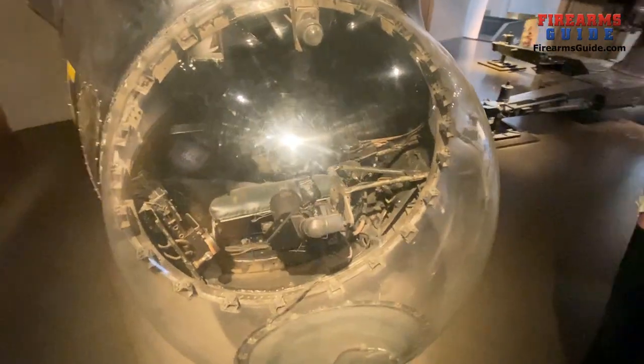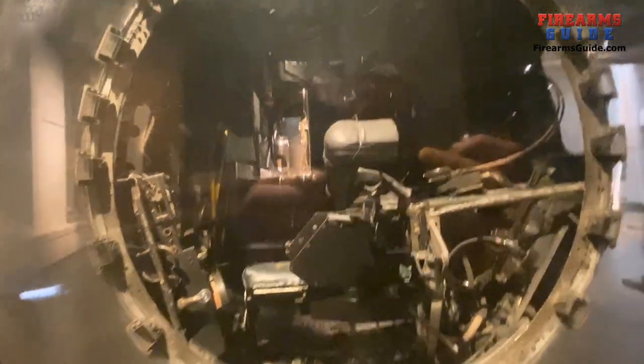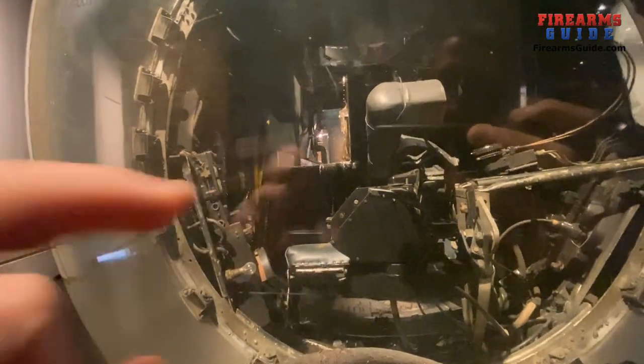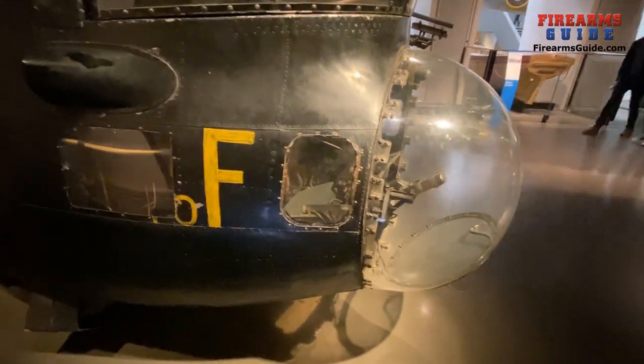And then this is the bomb navigator, who would also take the photos of the mission. He was laying down here, and it was pretty cold behind this glass dome. There are some windows on this side and on this side as well. The parachute exit is right there on the bottom — you would pull this thing, open the hatch, and just drop down, if you were lucky enough to be able to do that.